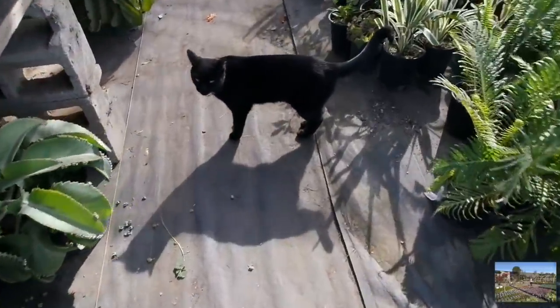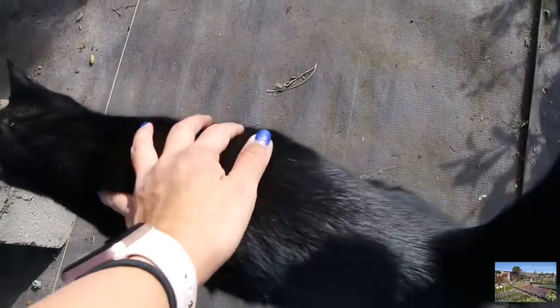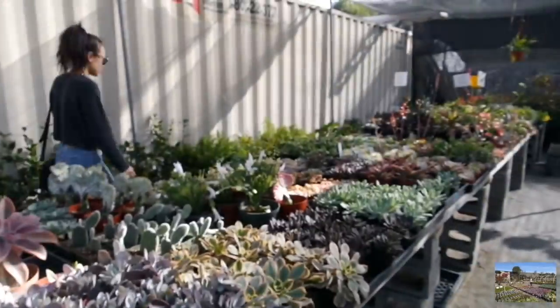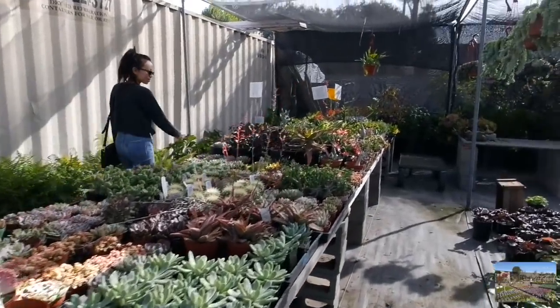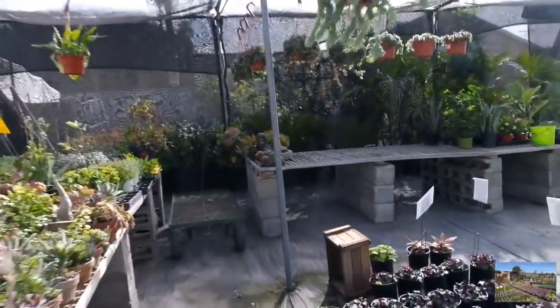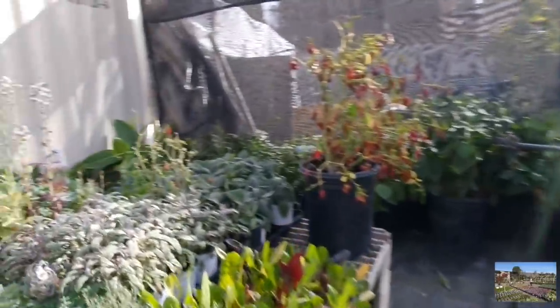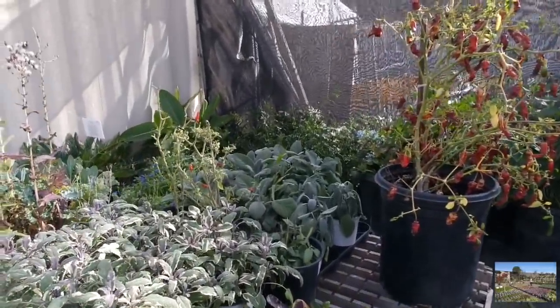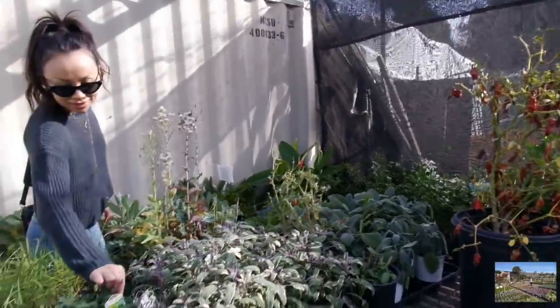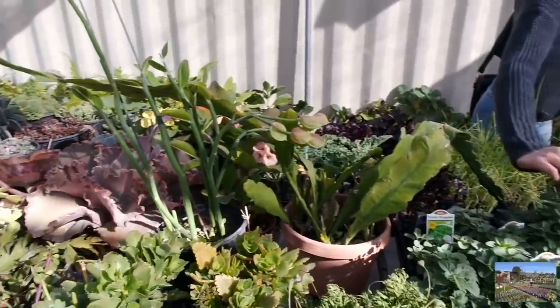Oh my goodness, a nursery kitty! Are you friendly? Can I pet you? Oh my gosh, Ev - how cute! Evelyn is up in the mix. You look so cute between all this green. Evelyn, by the way, we're going to have to talk about your succulent cactus garden and how your plants are doing - your birthday plants. Your succulents are doing great. Good to hear.